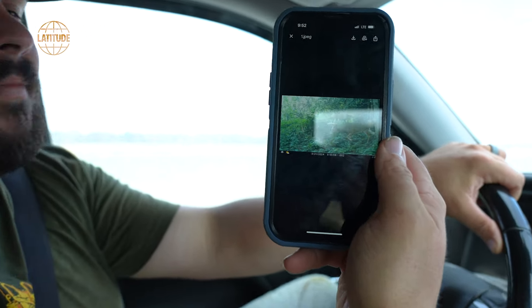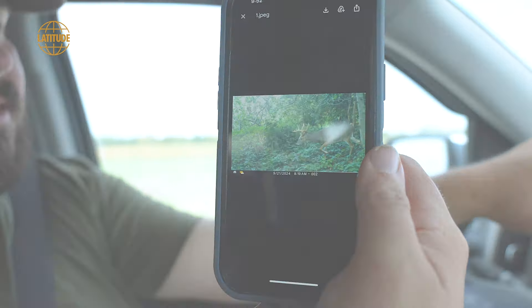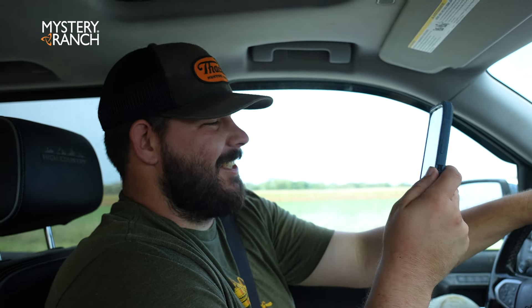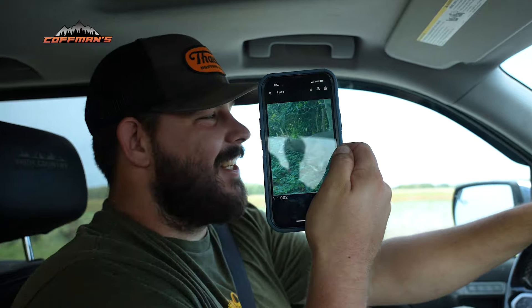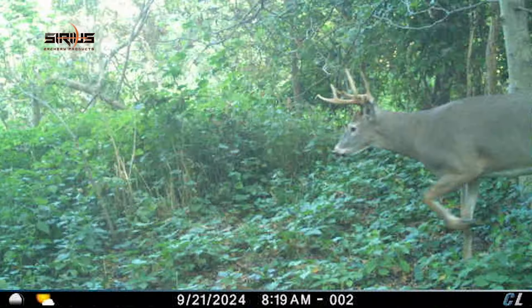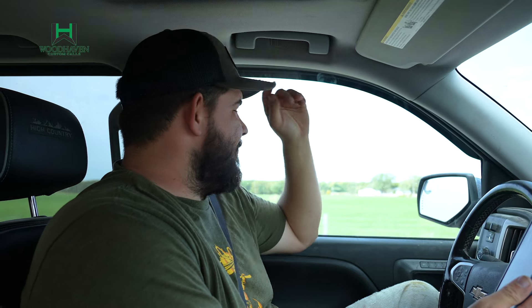We bumped that deer out of his bed in the peninsula — that's the eight I was talking about when we were going back in there. This is that mature eight that we've been getting on camera. Look at the body on that thing — he's like 110 inches but did you see that body? That's my problem, man — I get so jacked up with a deer like that.